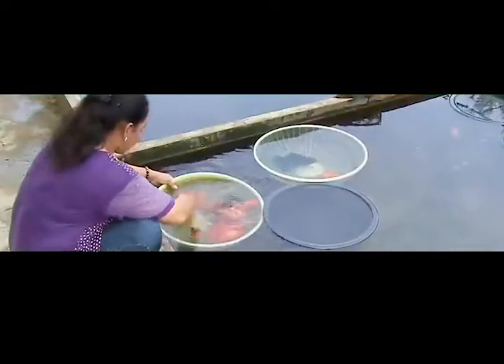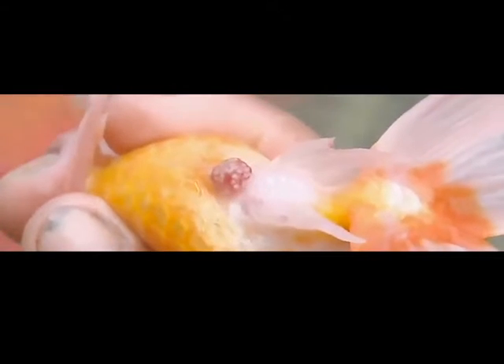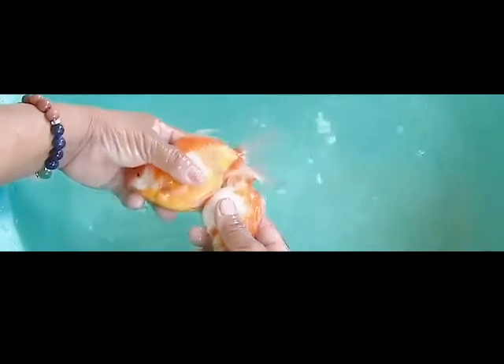Like all fish, goldfish start life as eggs. To start the breeding process, a worker separates the males from the females. Telling the girls from the boys can be difficult, but if she finds eggs, there's no question — it must be female. The eggs fall to the bottom. This facility harvests around a thousand eggs a day.